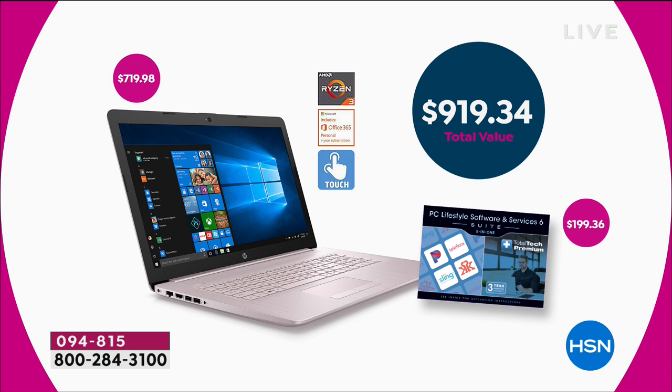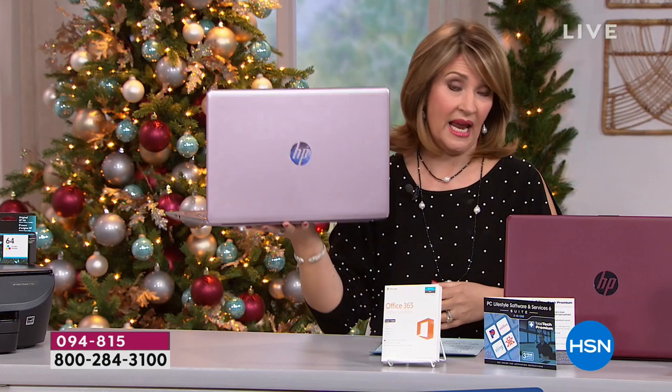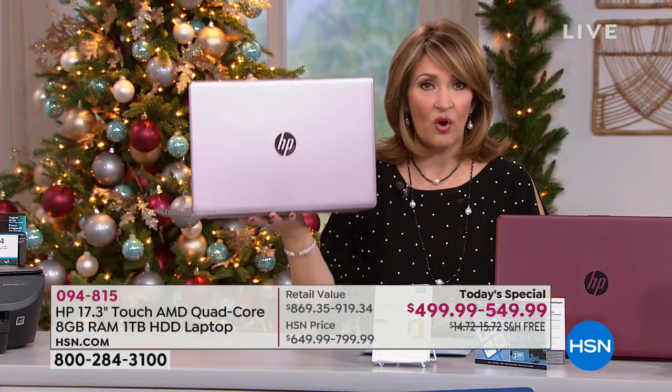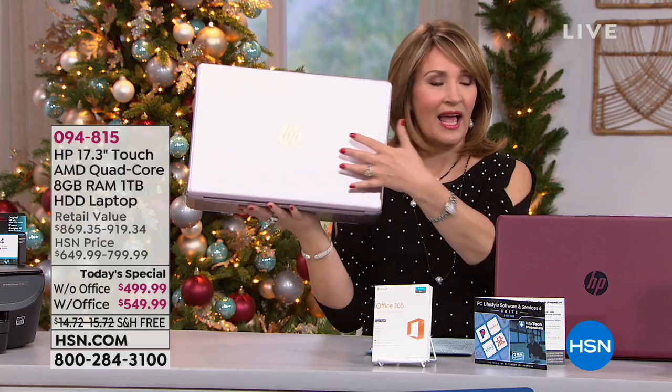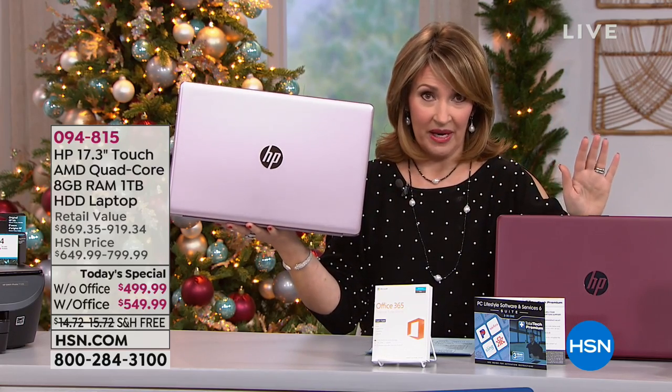As you can see when we break it down, it's almost $1,000 — $919 worth of goodies in this package. I have to tell you, this thing is so light I can't even believe it. My 17-inch at home probably weighs almost double this. This weighs a little over five pounds, so it's super light.